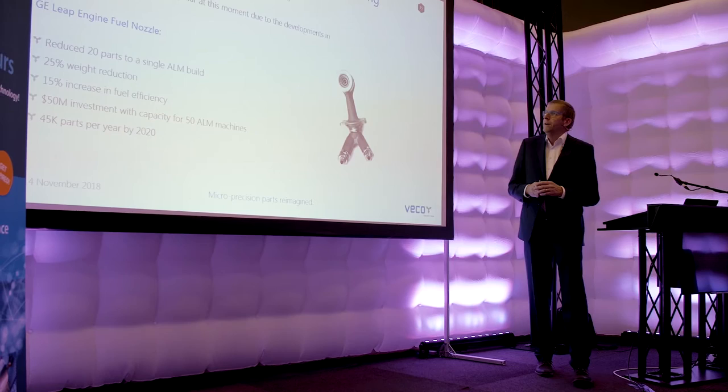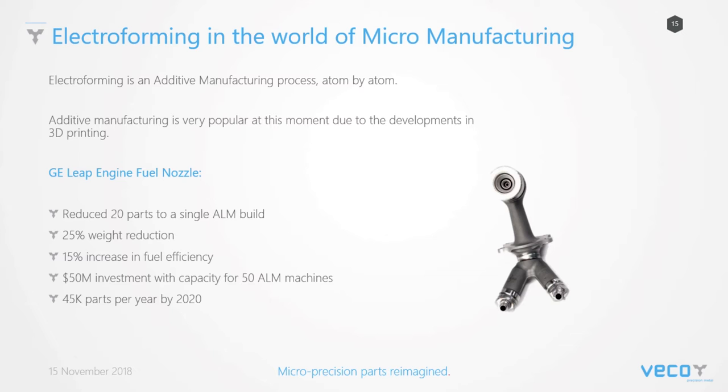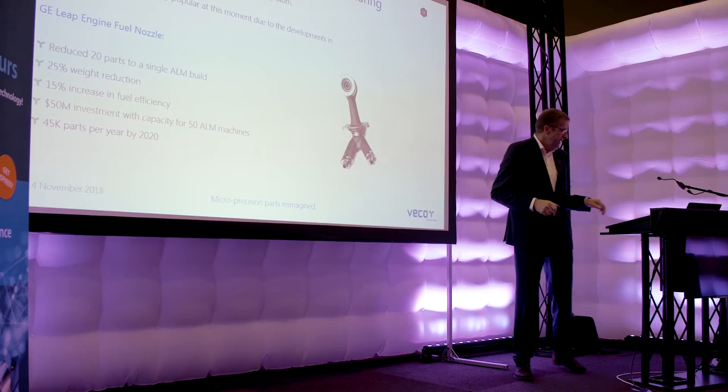Electroforming is additive manufacturing — very popular due to 3D printing. Here you can see the General Electric fuel nozzle, also made by additive manufacturing. They were quite successful with this part and in 2020 they were set to produce 45,000 of these fuel nozzles. What we do is also additive manufacturing — not as 3D as this one, but we can make very nice products.